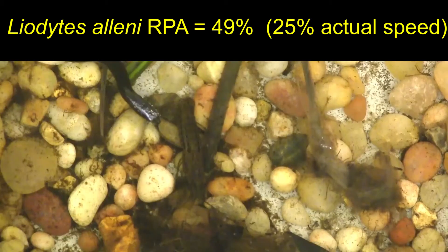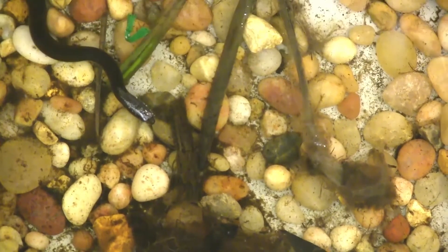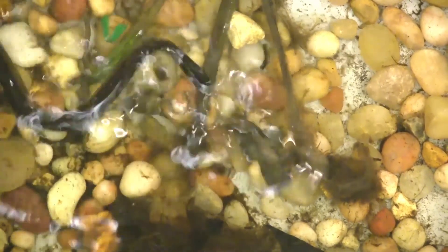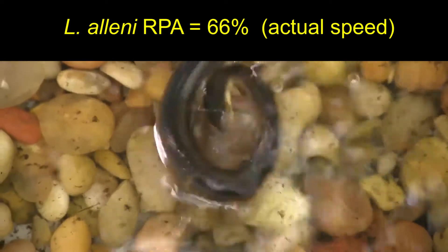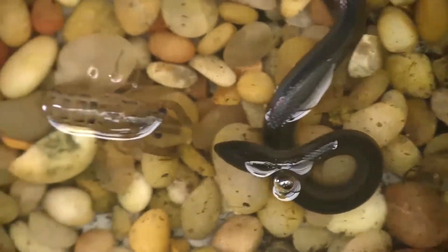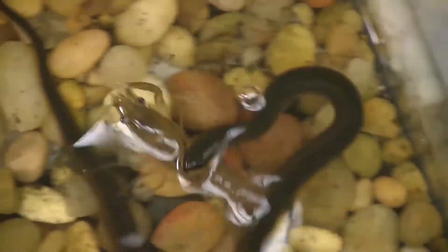The hard-shell crayfish consumed by Liadides alini are difficult to capture and subdue, and sometimes they escape the initial strike using a tail flip. Sometimes crayfish also escape after the initial capture, and this is more likely with increased prey size and increased hardness.